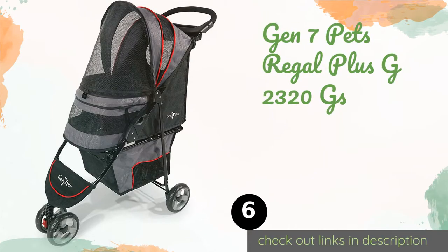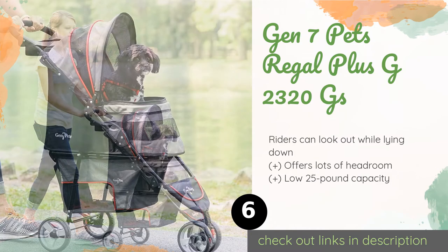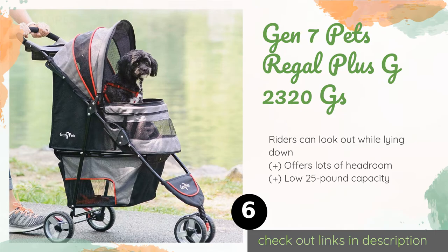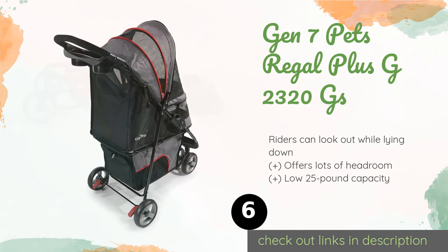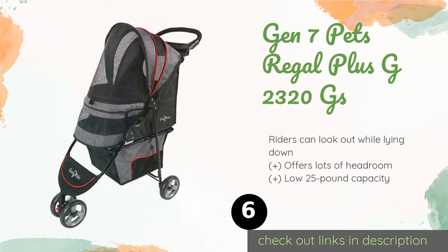Number six is the Gen 7 Pets Regal Plus G-2320 GS. With a front wheel that can swivel 360 degrees for easy maneuverability in tight areas — and which can lock when necessary — the Gen 7 Pets Regal Plus G-2320 GS is as suitable for all-day adventures as it is for short jaunts around the neighborhood.